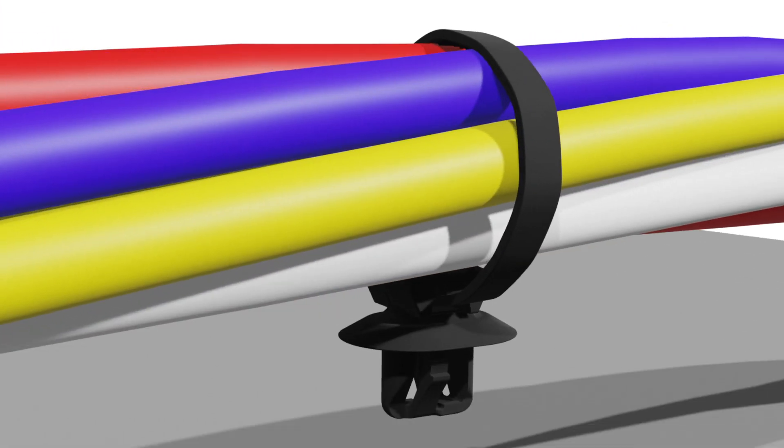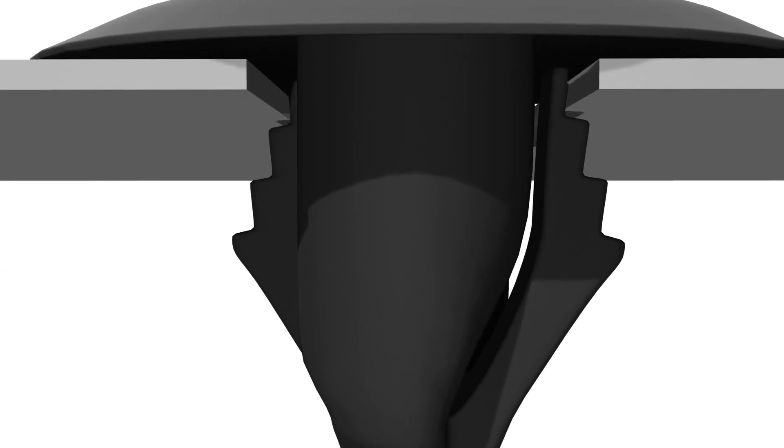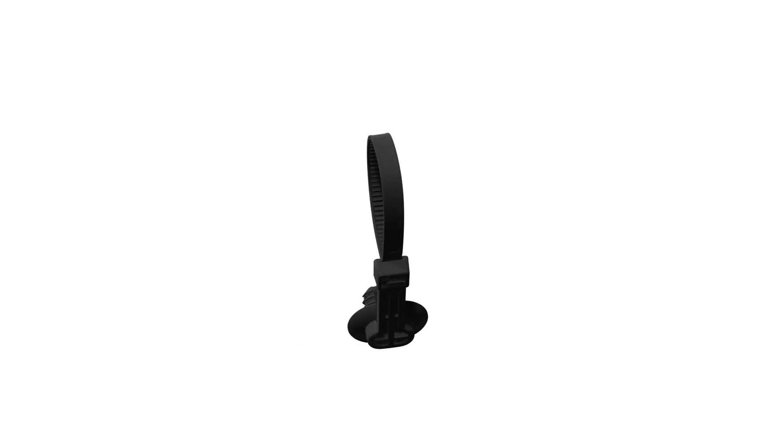Our unique lift technology allows the feature to be inserted with low effort, minimizing line worker fatigue, while at the same time having a high extraction force, outperforming alternative fir tree and arrow style fasteners.